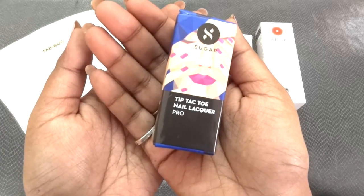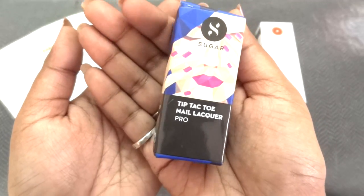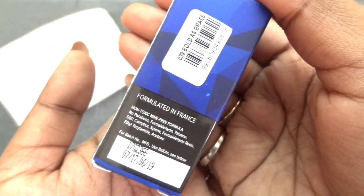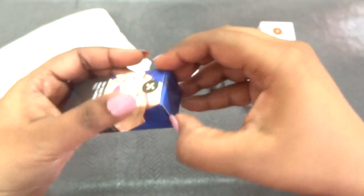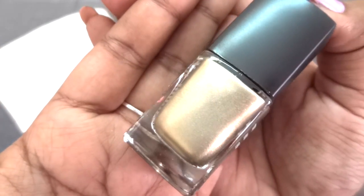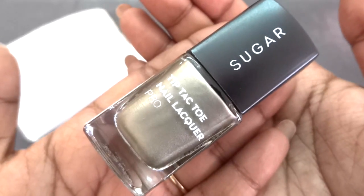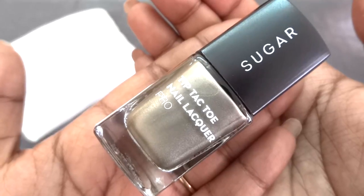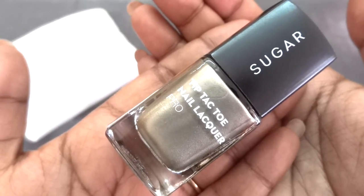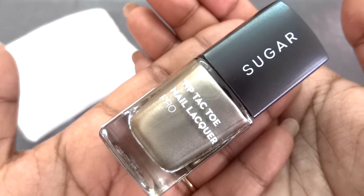Next we have a product from one of our favorite makeup brands — this is the Sugar Tip-Tac-Toe Nail Lacquer Pro. The cost of this nail polish is 299 rupees and it's in the shade Bold as Brass. It's a beautiful toppy shade — very light military green in color, exactly a khaki top shade I would say. The packaging is the same as the classic and pastel colors; I have two of them in pastel shades. They dry quickly and stay for quite long. These metallic shades are newly launched and I like this shade a lot; it's quite unique.